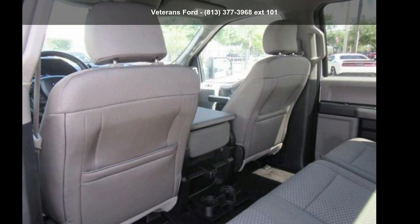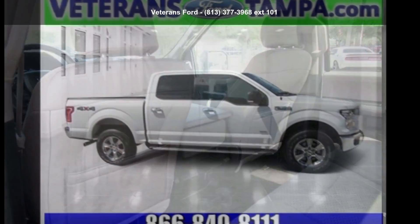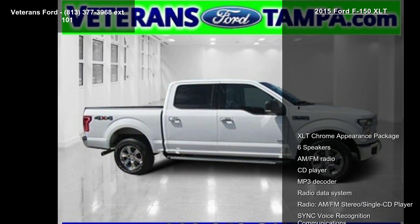Presenting the Ford 2015 F-150 XLT. If you are looking for a first-rate auto, this one could be yours today.